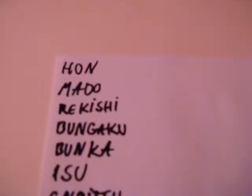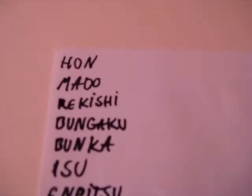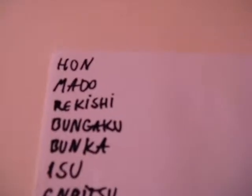Konichiwa! Today I wanted to show you some words. First, let's start with some words that you may find as objects in a classroom.